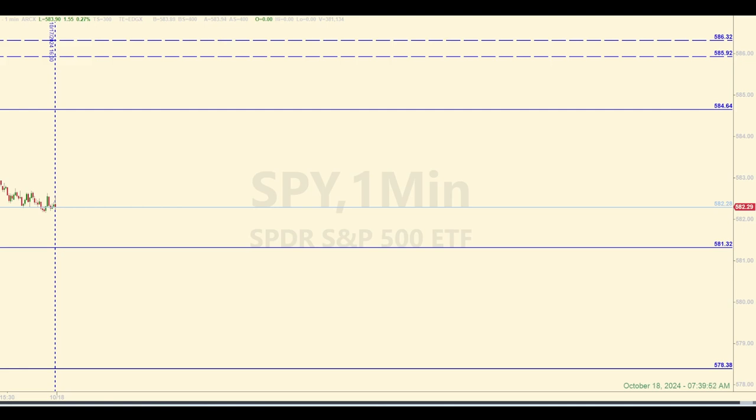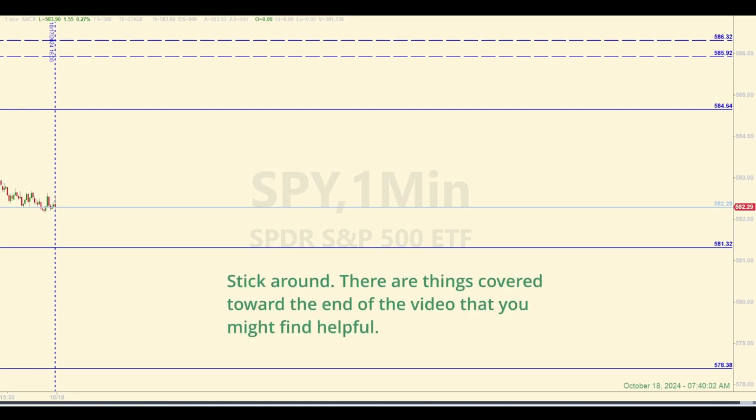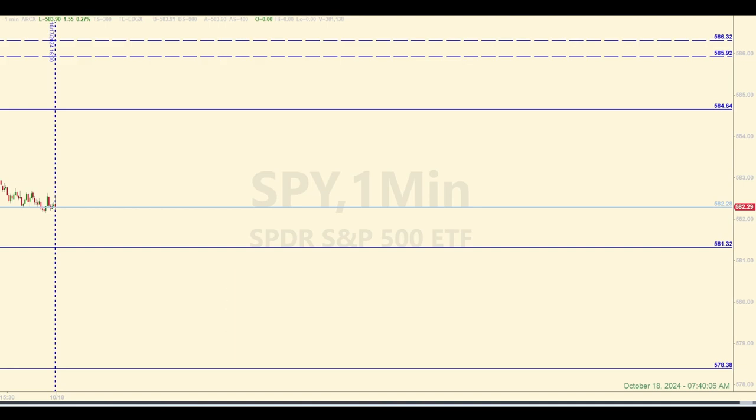Any trades in the E-minis based on these levels in the SPY will be dissected. We are going to either make money and learn something in the process — that's the 80% likelihood. Or we might give some money back to the market, which is the 20% probability. But if that happens, we will still likely learn something in the process. Catch you on the other side.